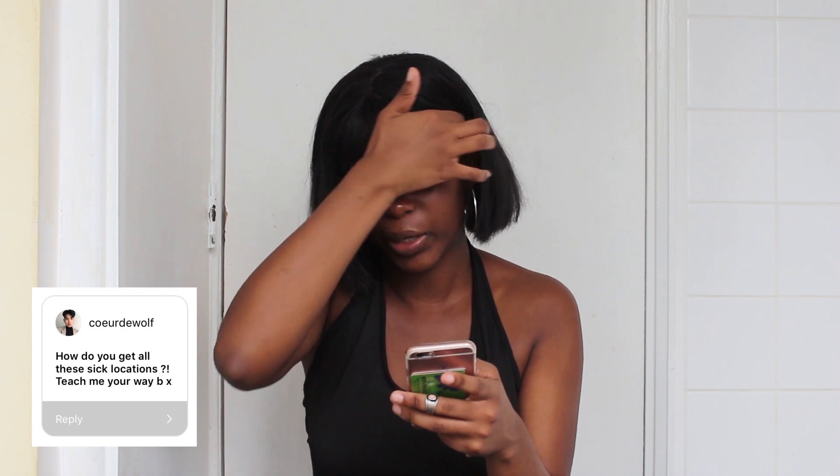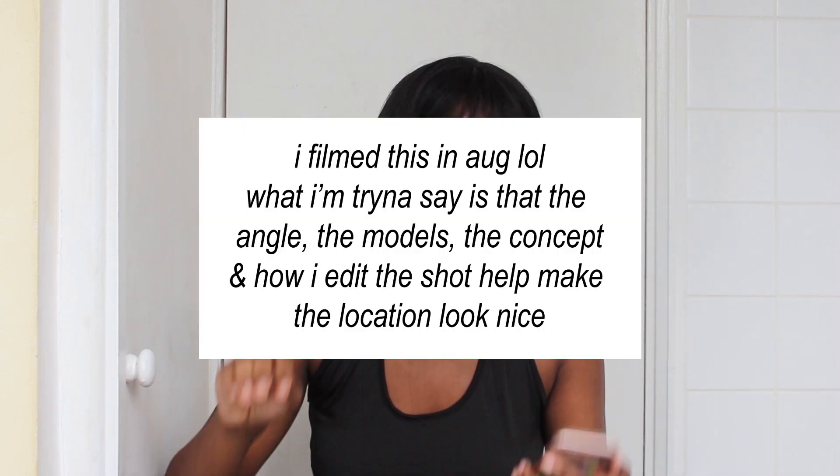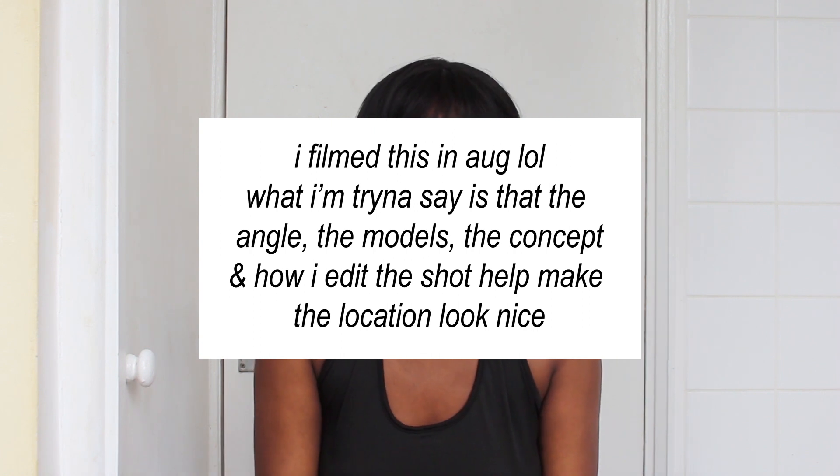How do you find such great locations? Honestly, I don't really do locations that much. I think it's more about the concept and the angle — it's the way I take the photo and the way I edit it that makes it an amazing photo. Getting the perfect location is really about how you use that location.